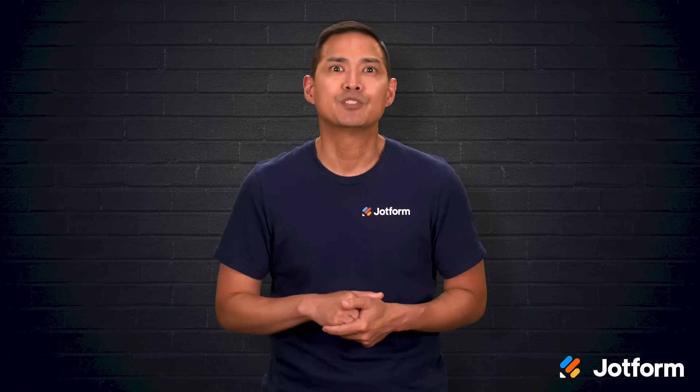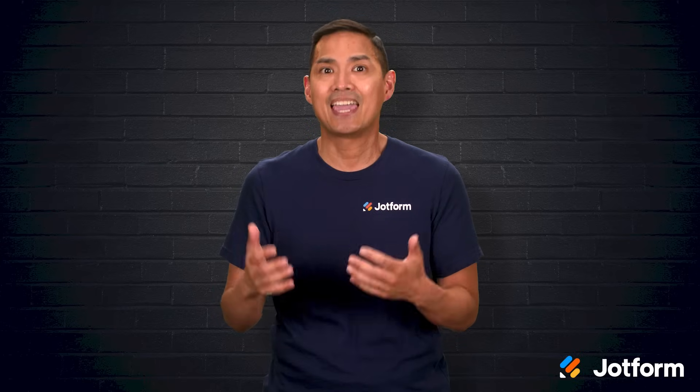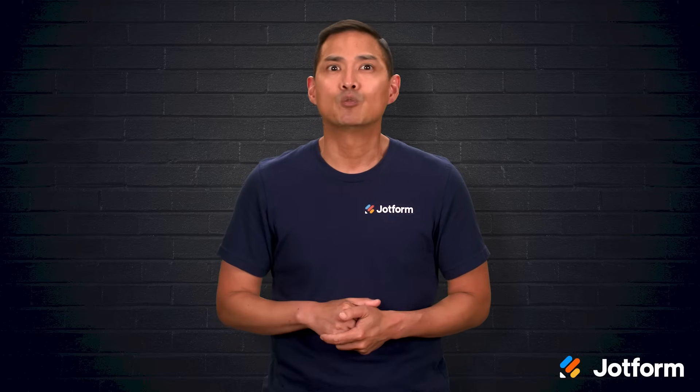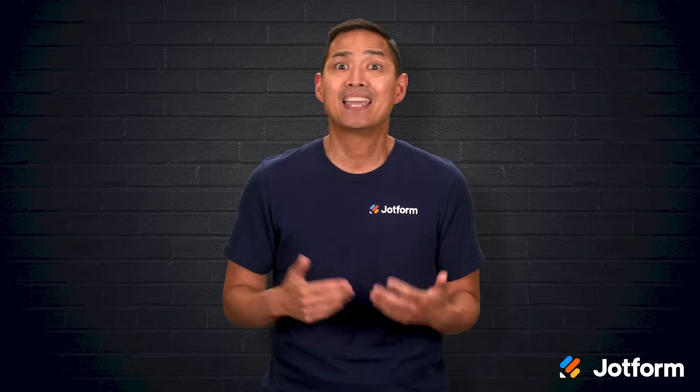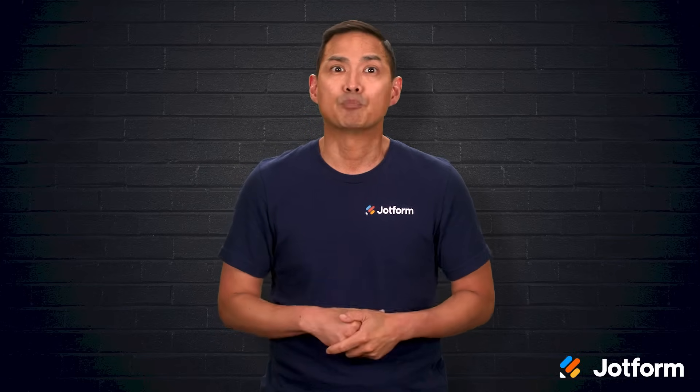Trello is great, but sometimes your team needs a little more horsepower to manage complex projects and keep collaboration running smoothly. I'm Noel with Jotform, and in this video we'll start with a closer look at Trello — including where it shines and where it can fall short — before walking through six strong alternatives that go beyond the basics. You'll get a feel for what each does best, what to watch out for, and which teams tend to get the most from them. Let's jump right in.